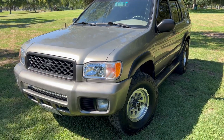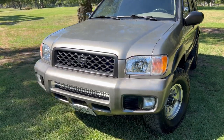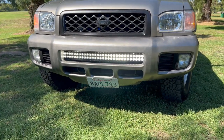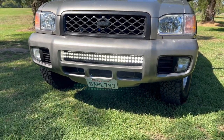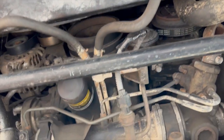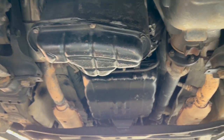First of all, I replaced the stock grille with the 1999 model honeycomb version, which I found at a pick-your-part. It has LED headlights and a custom light bar, which I'll demo later. I upgraded the stock 4.3 differential to the 4.6, also from a pick-your-part, and I put a Locka Auto Locker in it as well.